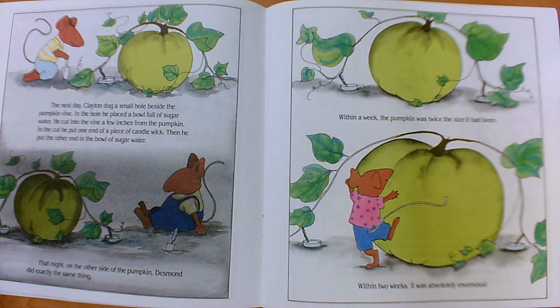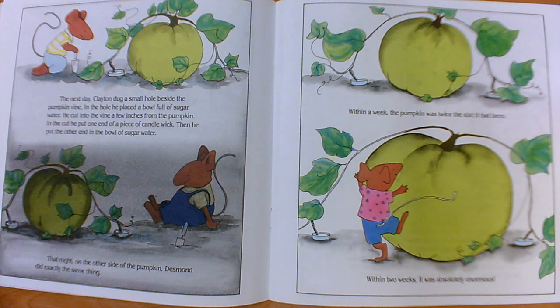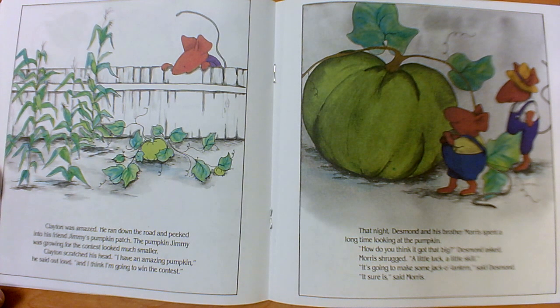Who are our main characters so far? We have Clayton and Desmond. What are our events? What action has happened in the beginning and the middle? Is there a problem yet? I can't think of one — I wonder if a problem will happen soon. Clayton was amazed. He ran down the road and peeked into his friend Jimmy's pumpkin patch. The pumpkin Jimmy was growing for the contest looked much smaller. Clayton scratched his head and said out loud, "I have an amazing pumpkin, and I think I'm going to win the contest."